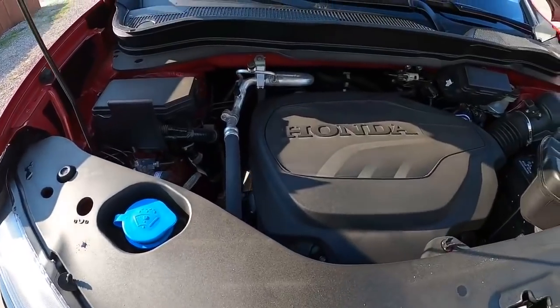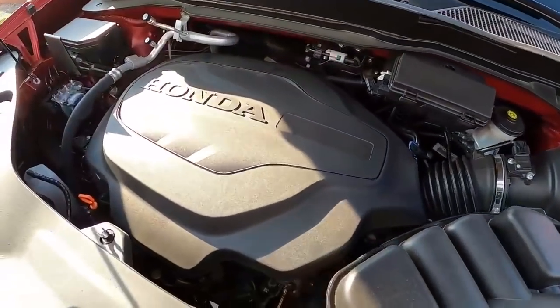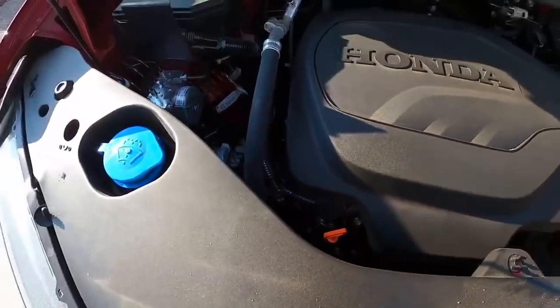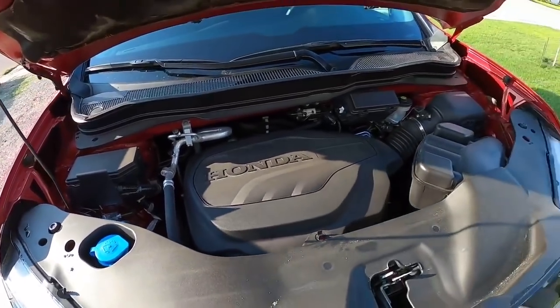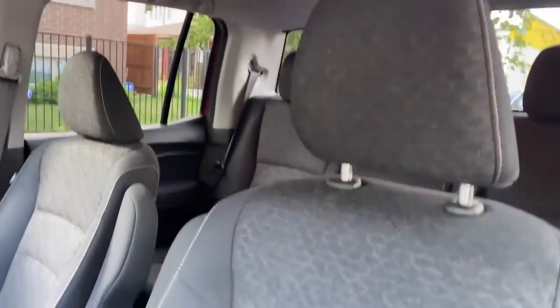Underneath the hood is a 3.5-liter V6 engine making 280 horsepower, mated to a 9-speed automatic transmission. You do have the dipstick, easy to reach right there, and easy to fill the windshield wiper fluid — pretty handy as far as accessing stuff. Now it is time to take a look at the interior.